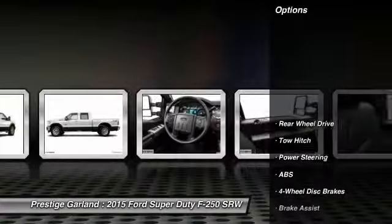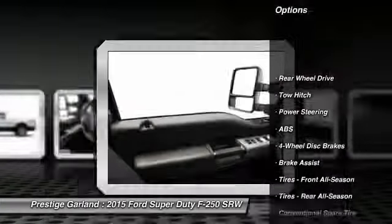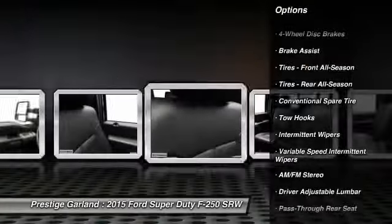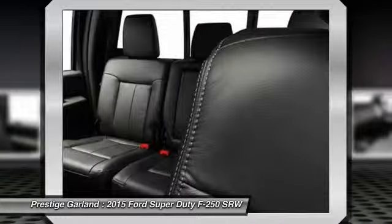Here are some of this vehicle's great options: anti-lock braking system, traction control, stability control, tow hitch, driver airbag, power steering.